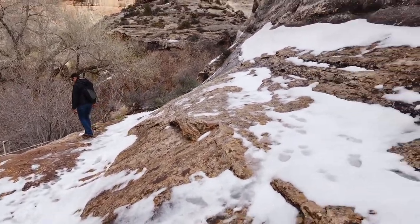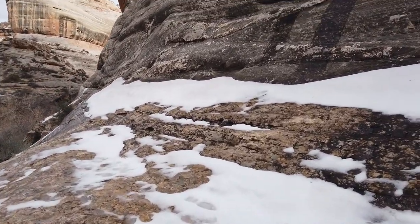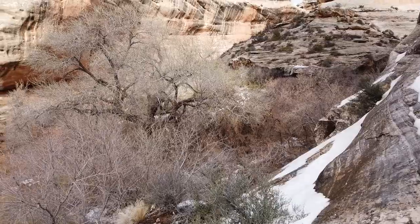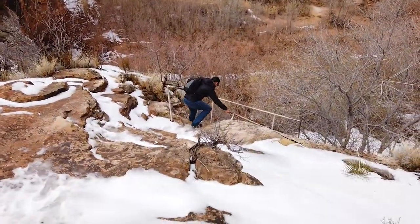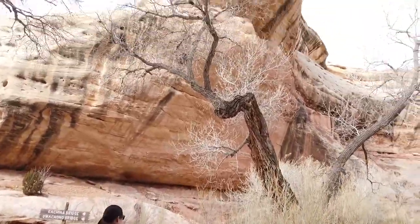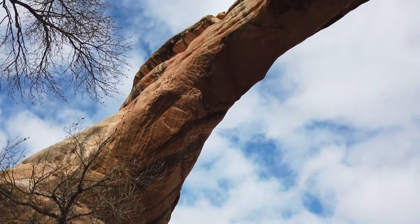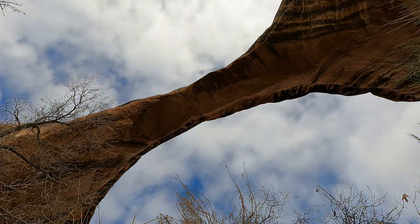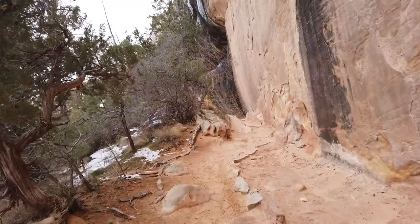We're just getting to the bottom of the canyon and there's a little bit of snow and snowmelt making this rock traverse interesting, so I'm going to put the camera away because I don't want to eat it. The sun's trying to peek out — it feels fantastic. It's probably all of maybe 50 degrees at this elevation. There's snow and ice everywhere and the snow is kind of melting, making the trail slick, but it's still a good time.